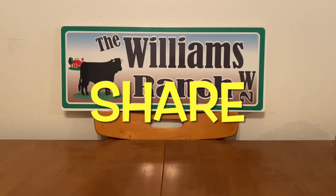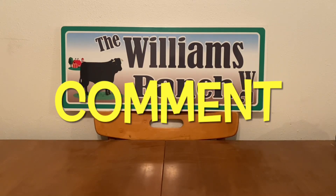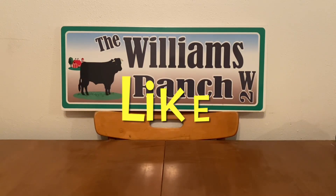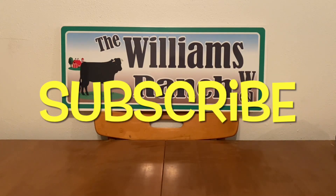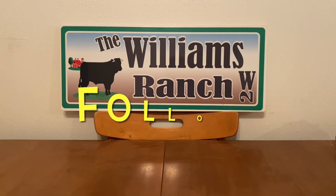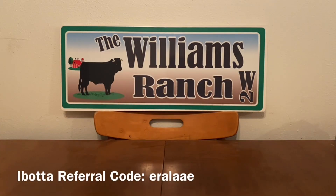Hi Ranch Fam, this is Jima. Welcome back, or welcome if you're new. What I'm bringing to you guys today are 5 off of 25 simple scenarios for today, which is Saturday, October the 8th. If you guys are out there clearance shopping or just random shopping, whatever it may be,